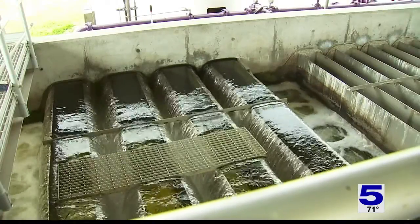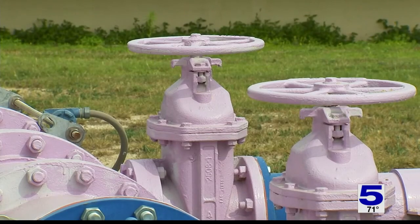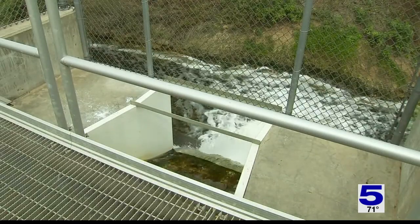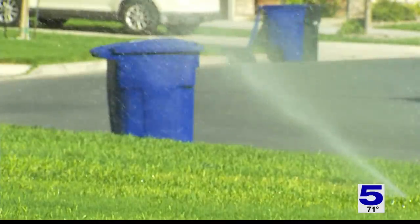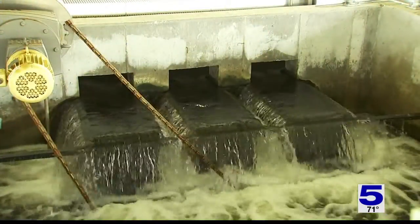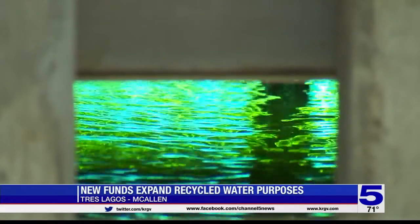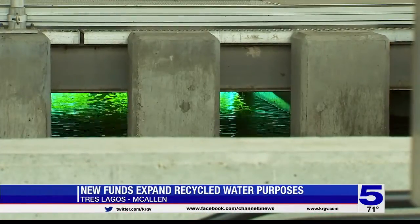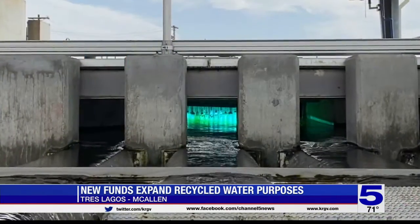Normally, every wastewater plant treats water to state standards and discharges out to a ditch, and that water's lost. In our case, it's actually recycled and reused for both industrial and residential purposes. That is the sound of water from your drains being reworked into something helpful — an expansive process that involves intensive filtering and even the use of ultraviolet light.